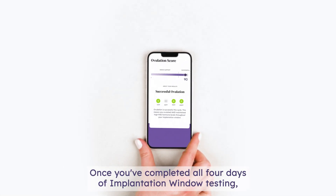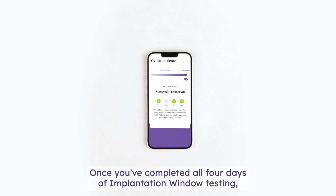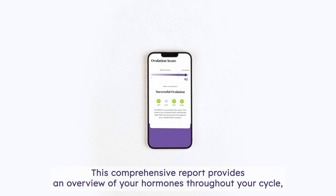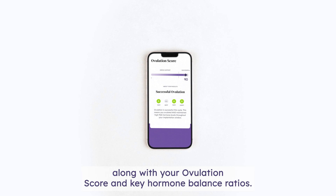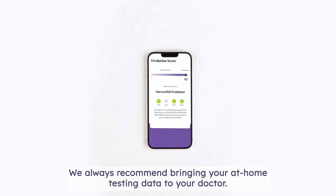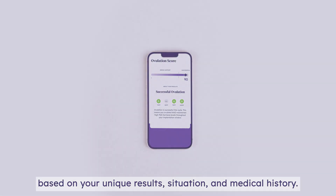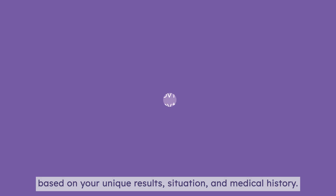Once you've completed all four days of implantation window testing, you'll receive your personalized ovulation score and downloadable PDF hormone report. This comprehensive report provides an overview of your hormones throughout your cycle, along with your ovulation score and key hormone balance ratios. We always recommend bringing your at-home testing data to your doctor so you can together develop the best plan based on your unique results, situation, and medical history.